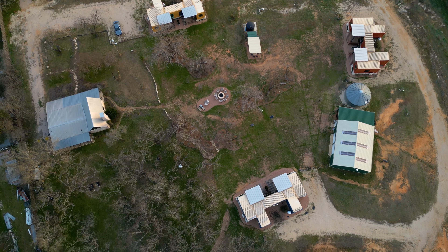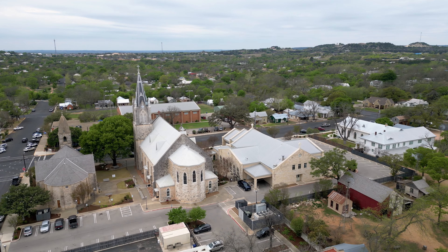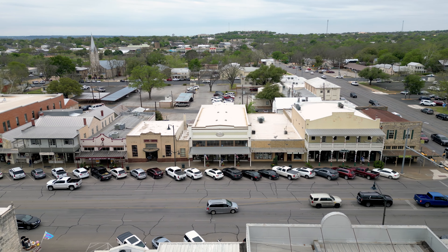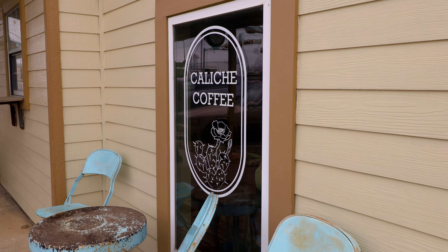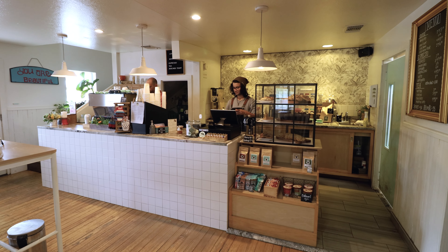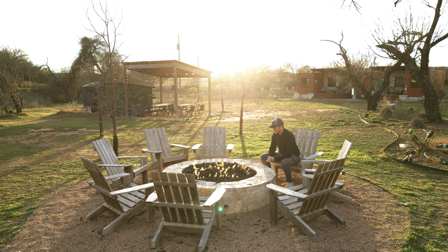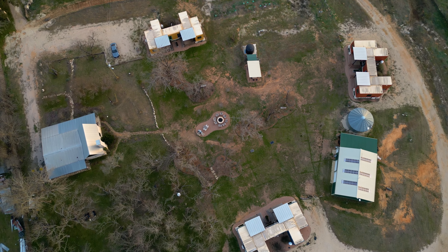I'll wrap up this video by stressing the location one more time. Right down the road you have Main Street, Fredericksburg, Texas — this is the main strip with all the different restaurants and shops like the Peach Basket and Coliche Coffee, which I highly recommend for a great latte and a bite to eat. Thanks for watching, guys, and I'll see you very soon for another Airbnb tour.